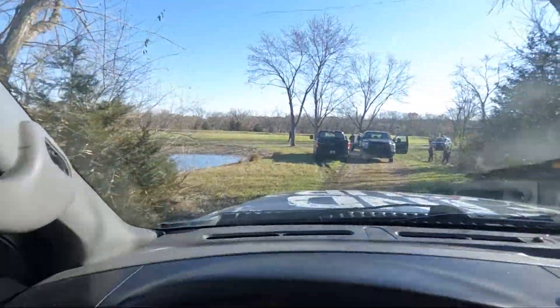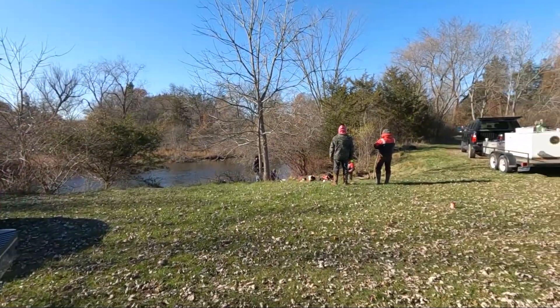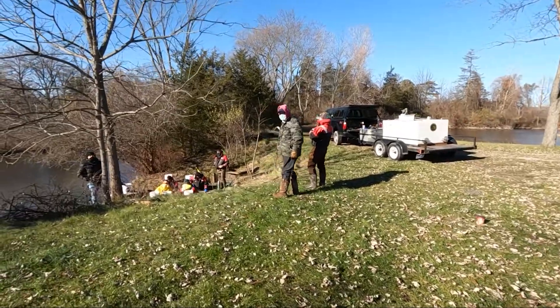All right, driving to this remote area back here. We're here at Camp Dearborn in Milford, Michigan, filming an awesome segment with the Michigan DNR. I got my truck here, DNR trucks here. We're actually filming the life cycle and stocking cycle of walleye. They're going to show me how they catch the walleye, get them into the nets, put them into the tanks in these trucks, and then we're going to take them to a lake and stock them. Stay tuned — really cool behind-the-scenes stuff.